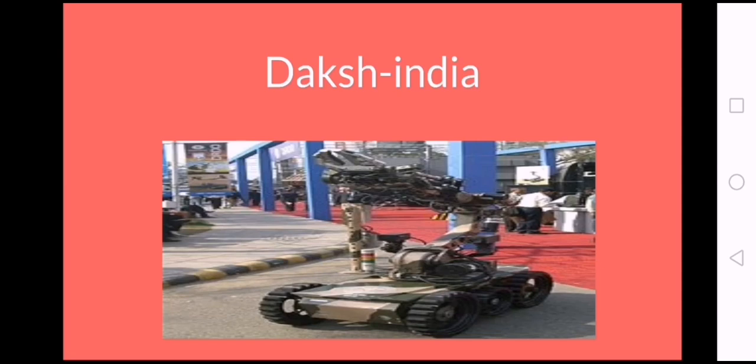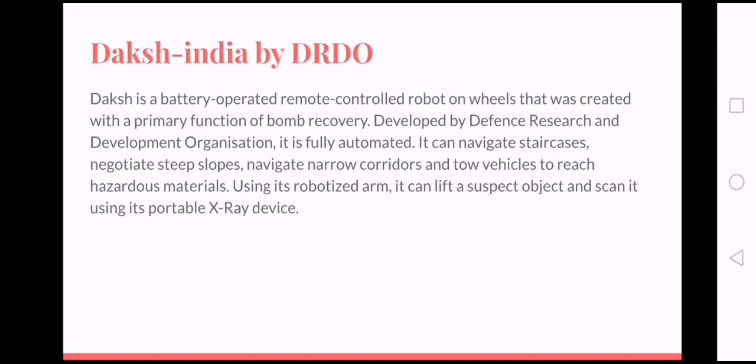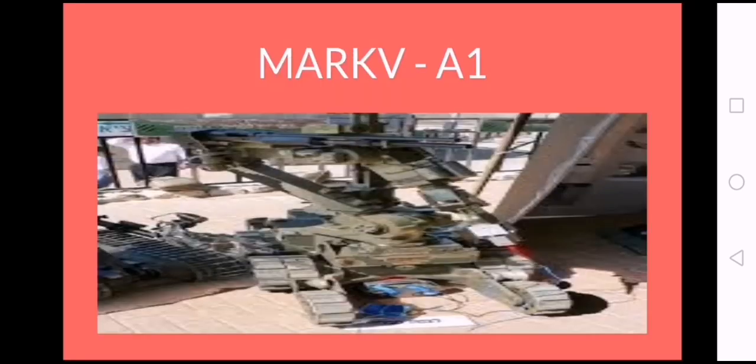Number 2: DAKSH, by India's DRDO. DAKSH is a battery-operated, remote-controlled robot on wheels that was created with the primary function of bomb recovery. Developed by the Defense Research and Development Organization, it is fully automated.